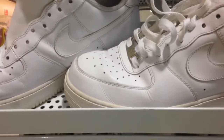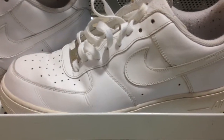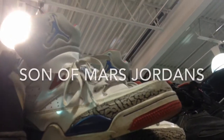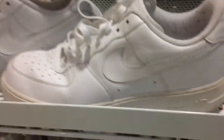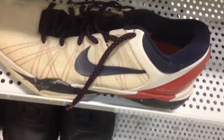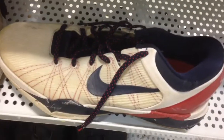Just found some Air Force Ones — they're really clean actually — and some Morris Jordans. Also just found some Kobes. I don't know what number these are but pretty cool.